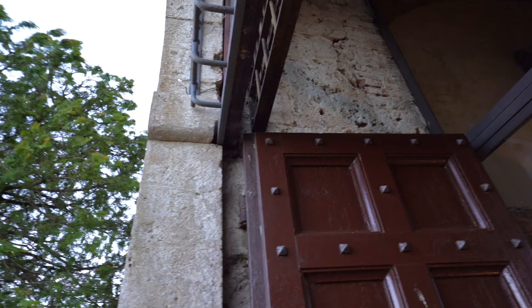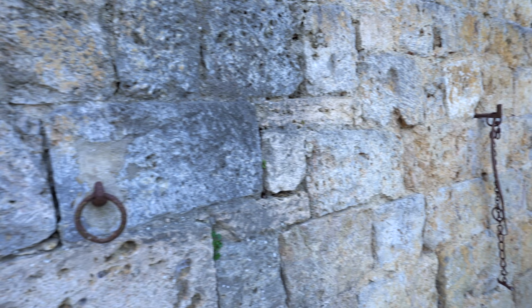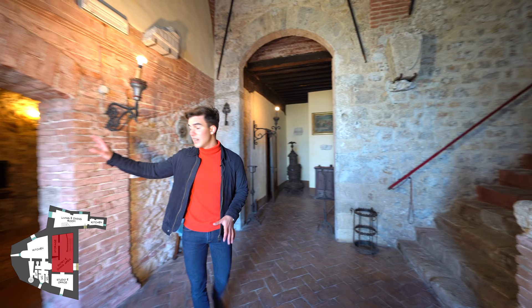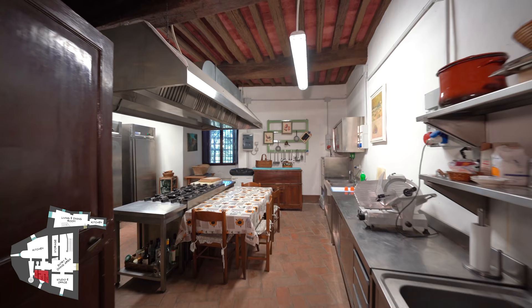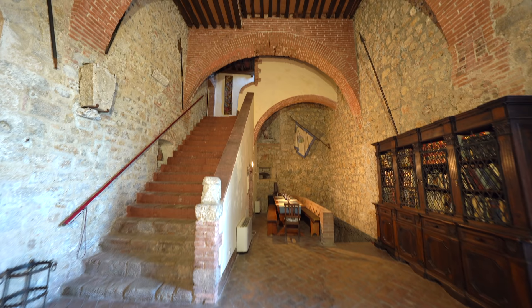Walking inside you realize how thick these walls are — in some parts they're over a meter thick and they've been reinforced over the years after all of the battles that happened here. This is the entrance room and from here we access a TV room on the right, the stairs to go upstairs, and over there there is a bathroom and the kitchen. They all have original terracotta floors and beautiful arches on the ceiling.